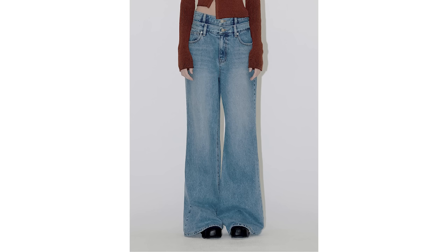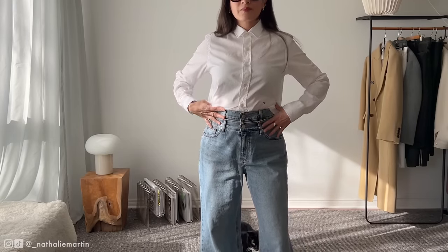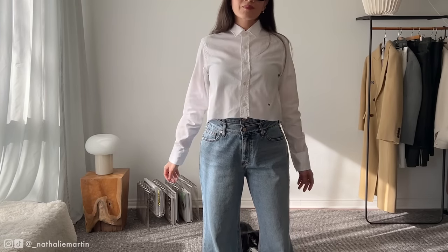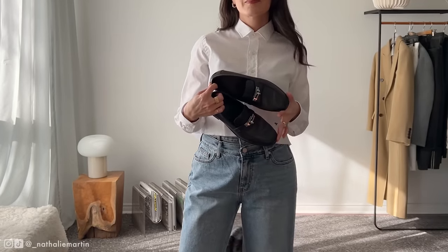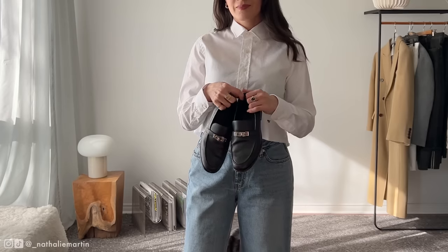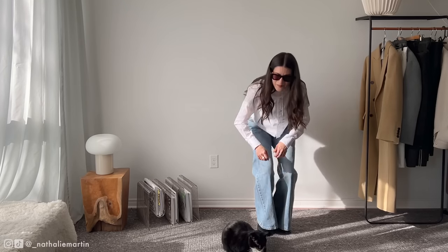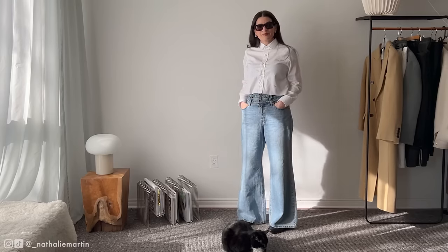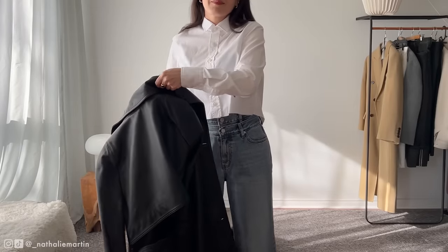The jeans are bootcut — yes, I said bootcut — and they have a really cool double waist detail. As much as I love a classic pair of 501 jeans, there's something fun about styling statement denim. I styled the look with a classic pair of Duet loafers from Hermès. These feature the iconic palladium-plated Kelly buckle in black leather, fit true to size, and are incredibly comfortable — I didn't have to break them in at all.